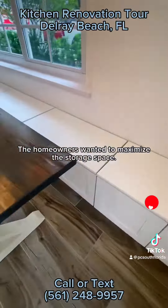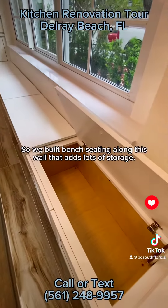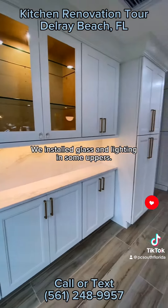The homeowners wanted to maximize the storage space, so we built bench seating along this wall that adds lots of storage. We also installed glass and lighting in some of the upper cabinets.